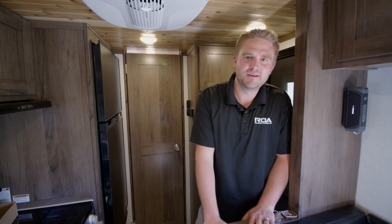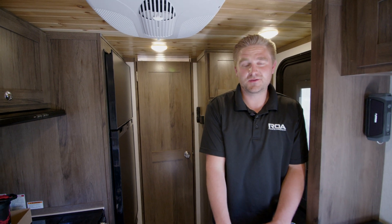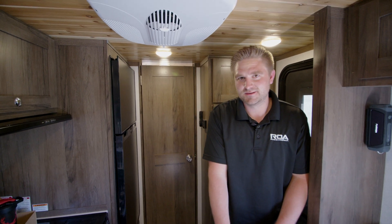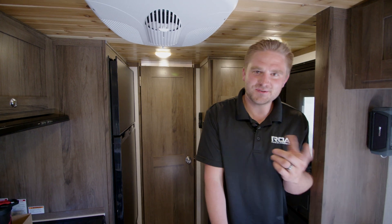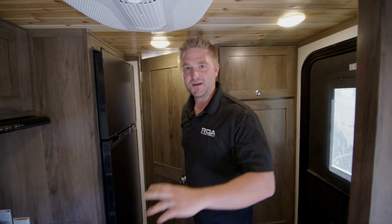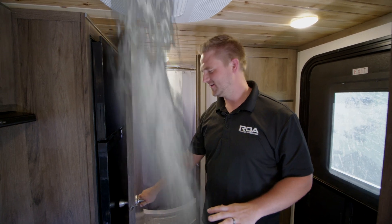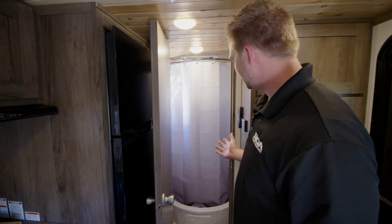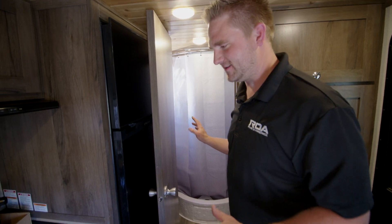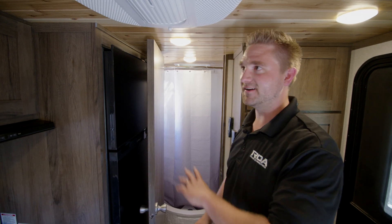A little deja vu there for you — you thought it was starting over, didn't you? Have you ever seen Groundhog's Day? It's a good one. Anyways, the bathroom has been made bigger. It's really simple, actually — a very easy mod. Sometimes we get really crazy and tear things apart and remove things and replace things. It still takes some work, but this is a simple design.